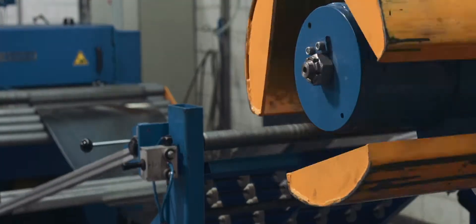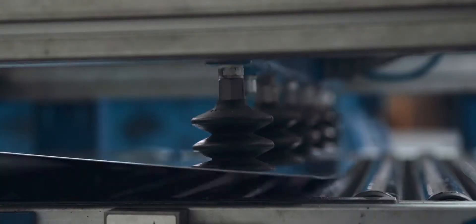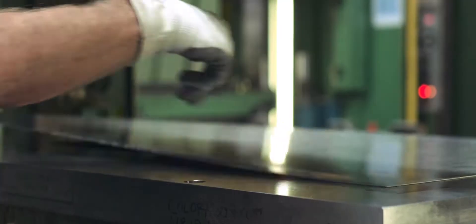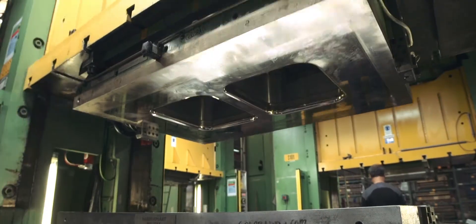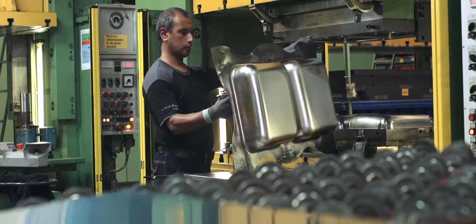Reginox develops and manufactures stainless steel sinks and worktops and laminate worktops. Reginox is part of the Ter Stegen Group and has been for over 40 years. A family business for over 100 years ensures continuity, quality and care.